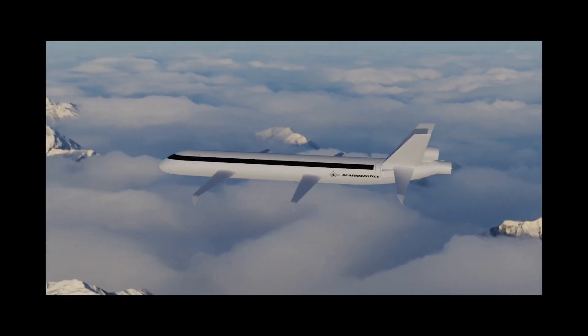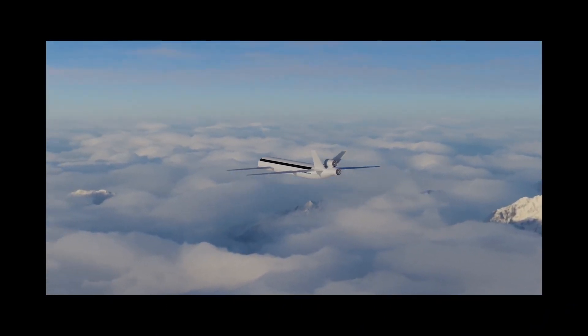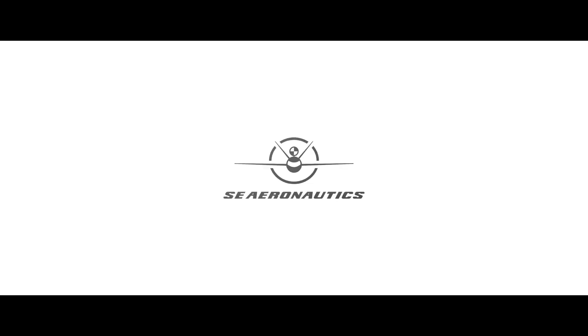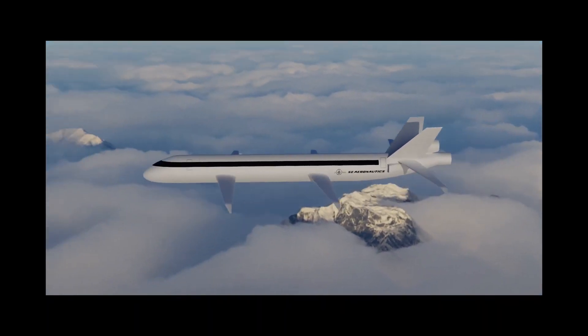So will the SE-200 fly? Well, in my view, probably not. However, the technologies would most certainly be applied to potential future aircraft developments, and this is a wake-up call for Airbus and Boeing never to be complacent. Also in my view, SE Aeronautics should team up with Airbus — SE Aeronautics designing the fuselage and Airbus the new hydrogen propulsion — splitting the cost and risk of designing the next generation of airplanes.